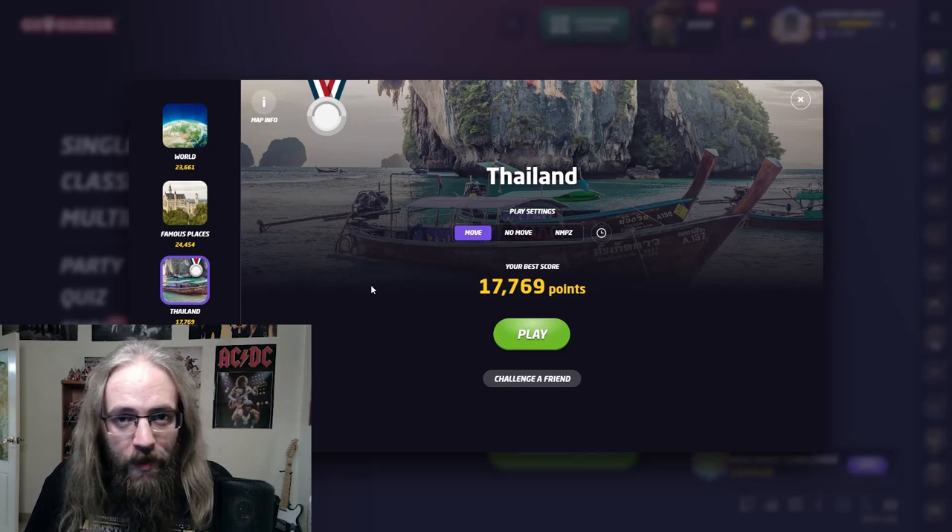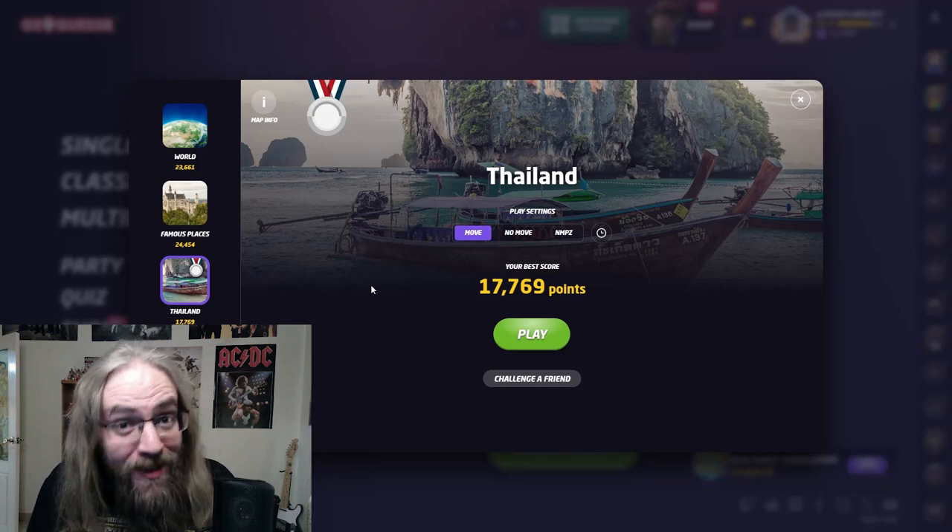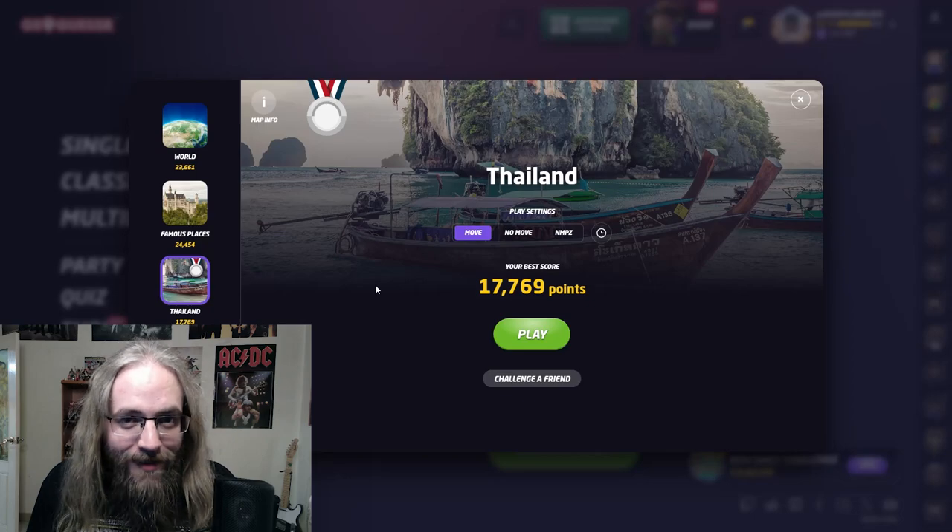Hello and welcome. Thank you for joining me. Today I'm trying to get a gold medal on the GeoGuessr Thailand map. Gotta get 22,500 points to make that happen. I can read Thai a little bit, so I have a little bit of an advantage. Hopefully that works out for me. Let's get started.